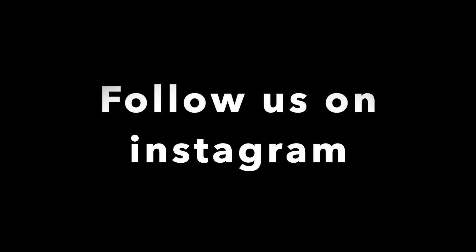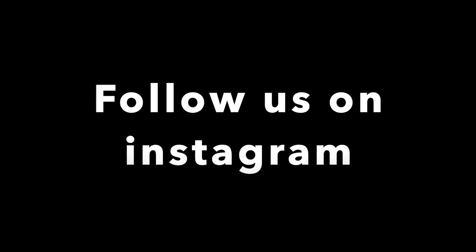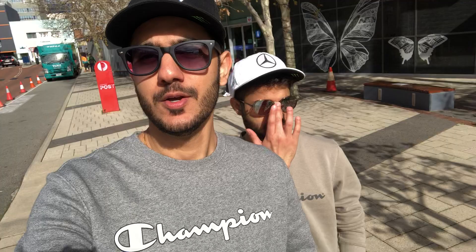Our today's outfits are sponsored by Champion. For those of you who don't know, Champion is an American brand which leads in athletic wear and streetwear. For those of you living in Australia and New Zealand, please hit us up and we'll provide you with some promotional codes. Make sure to check them out and embrace your inner Champion.